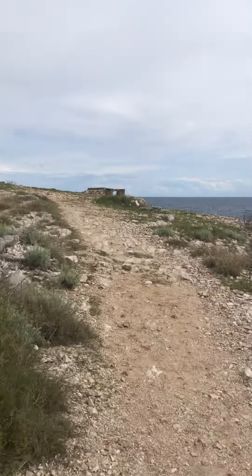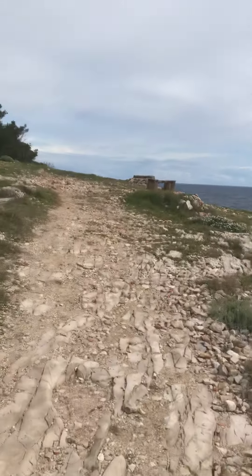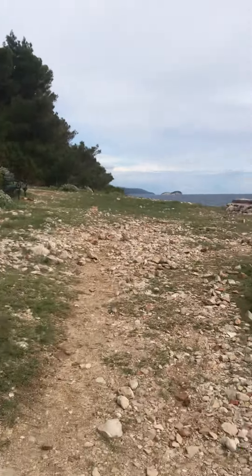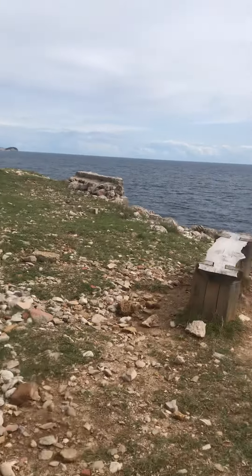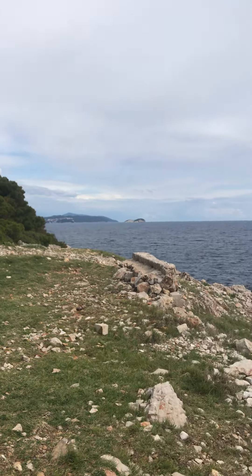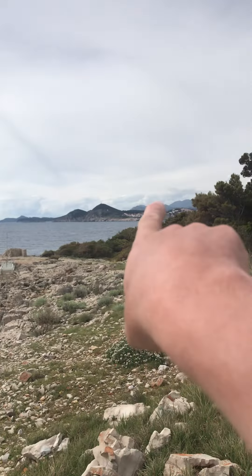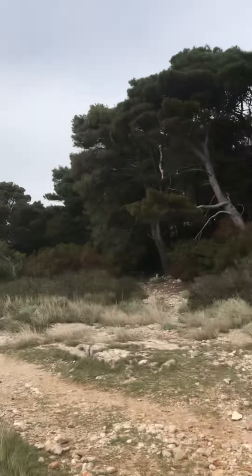Up on top of this hill here you can see down to Savtat, down there. The airport, you can see the Rixos Hotel just there, Lapa Bay, Dubrovnik. Say bye bye!